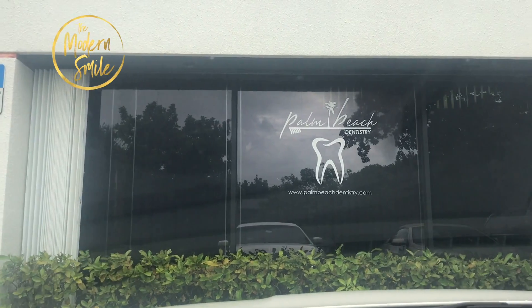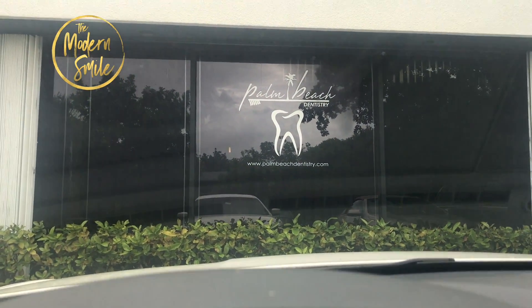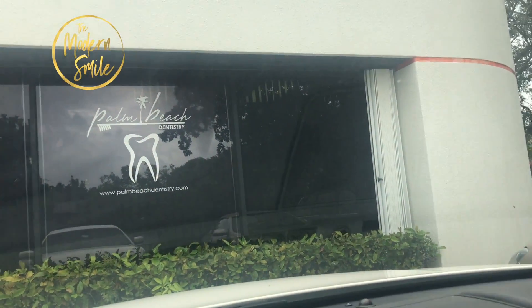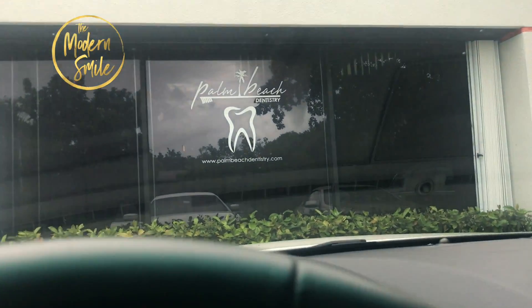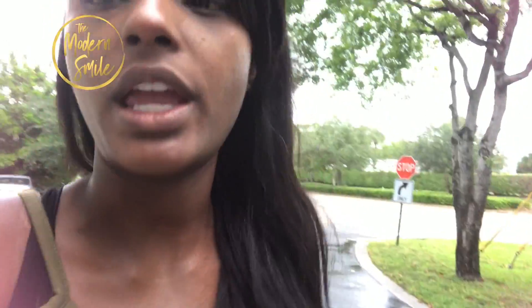So I just pulled up to her office, and hopefully she'll let me record some of the stuff. I'll try to do my best to document the whole thing. This is her office — just pulled up. I'm going to get my stuff together. She says that she has a CEREC machine, which can basically make a crown. I won't lie — even though I'm a dentist, I get really nervous anyway.